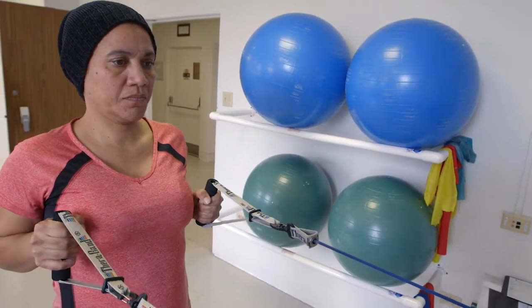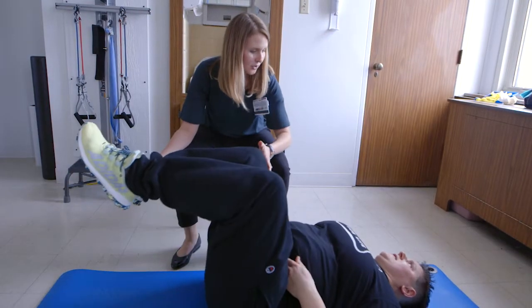Typically people will work with some sort of therapy program for a good two or three months after surgery. There are a lot of different options that patients have to communicate with us to make it easy for them — telephone, through MyChart — and we have a lot of people from out of town that we can do virtual visits with.